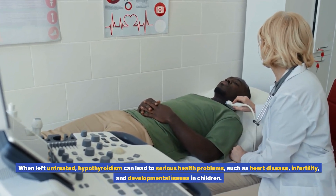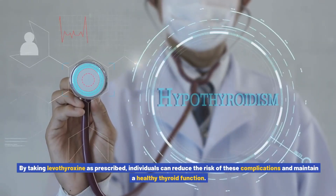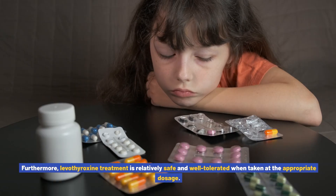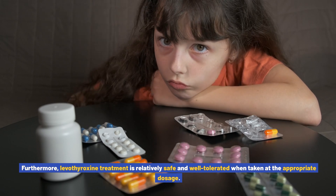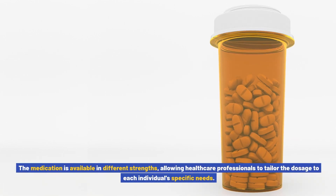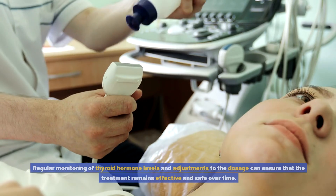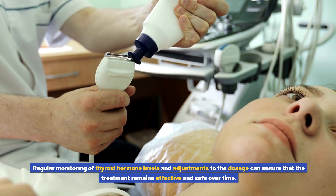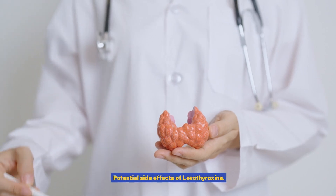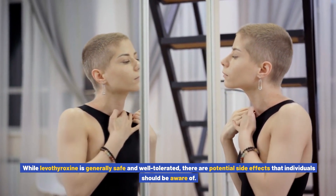In addition to symptom relief, levothyroxine treatment can also help prevent complications associated with untreated hypothyroidism. When left untreated, hypothyroidism can lead to serious health problems such as heart disease, infertility, and developmental issues in children. By taking levothyroxine as prescribed, individuals can reduce the risk of these complications. Furthermore, levothyroxine treatment is relatively safe and well tolerated when taken at the appropriate dosage, and is available in different strengths to tailor the dosage to each individual's specific needs. Regular monitoring can ensure the treatment remains effective and safe over time.